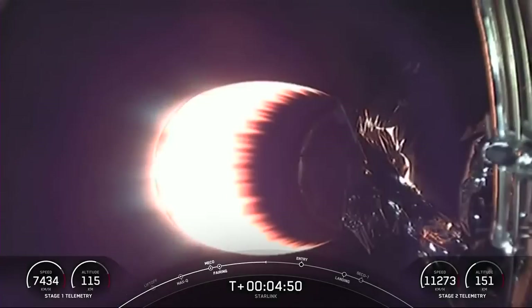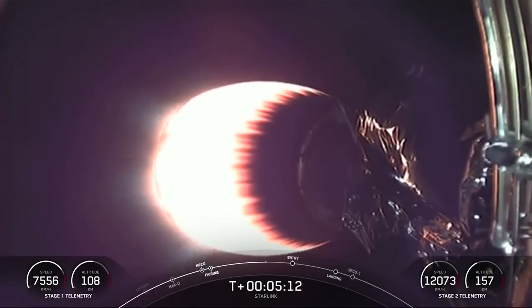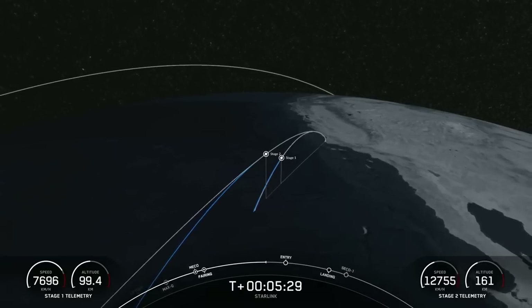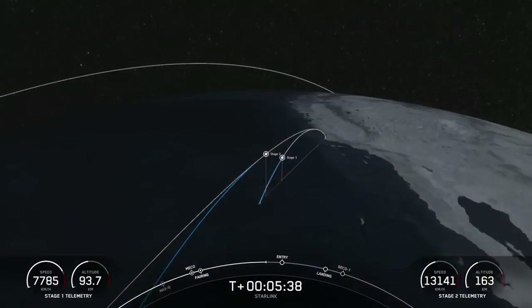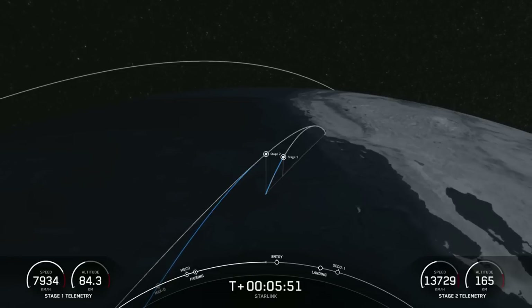As a reminder, today's payload is for SpaceX's satellite internet constellation Starlink. We can now see from the telemetry at the bottom left-hand side of your screen that the first stage is now making its way back towards Earth. We are about 30 seconds away from entry burn on the first stage. Everything continues to look nominal with the first and second stage.